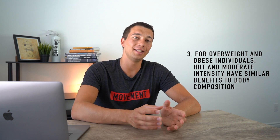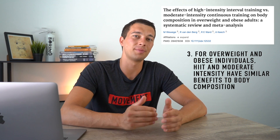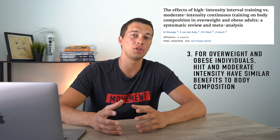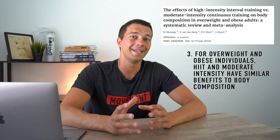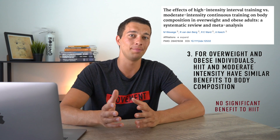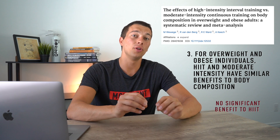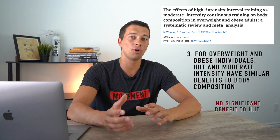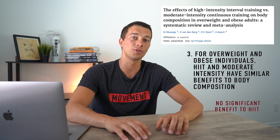Point number three: for overweight and obese individuals, HIIT training and moderate intensity training have similar benefits to body composition and weight loss. This research was done on a more specific criteria of individuals — important if you're a personal trainer or strength coach working with overweight clients. The research shows there's no significant benefit to doing a HIIT protocol over a moderate intensity protocol. What I'd take away is that we have to consider individual clients — if those two protocols get similar results, we can choose whichever fits their lifestyle best, whether they're time-limited and enjoy high intensity workouts or prefer a longer moderate intensity session.